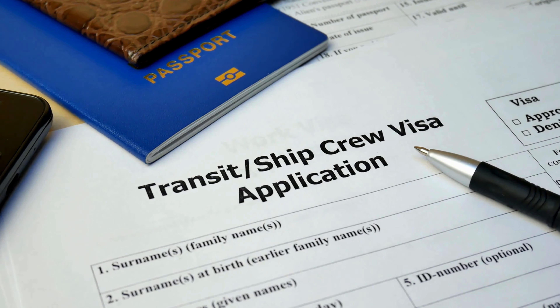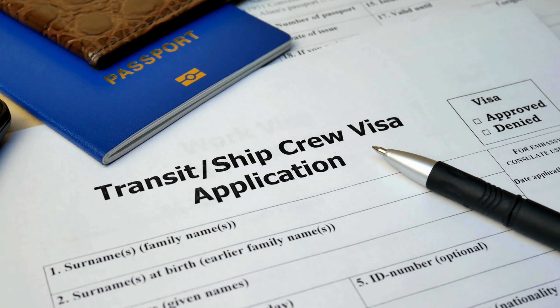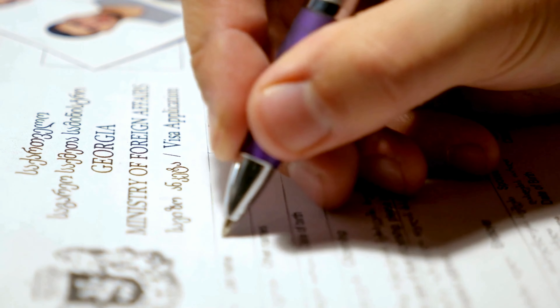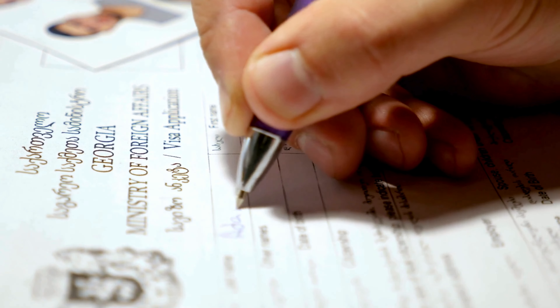And here is a big one. For frequent travellers, multi-entry visas for longer durations are now more easily available. If you have traveled to the Schengen zone before, you could get a visa valid for up to 5 years.